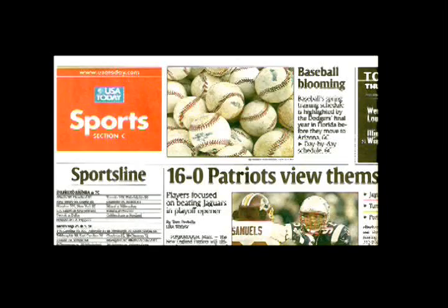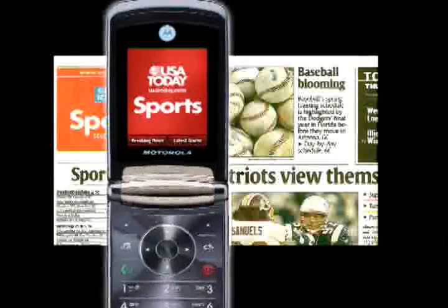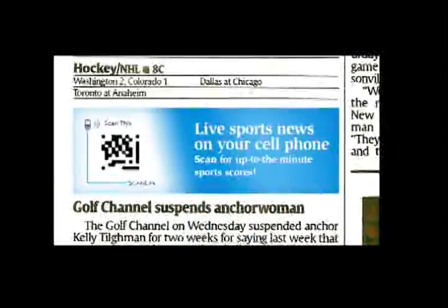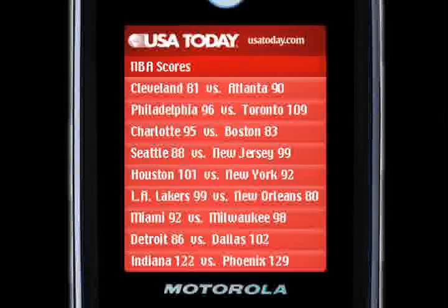News and sports scores. With ScanLife, updated news and sports scores are literally at your fingertips. Just scan the easy code in your local paper to get the latest headlines, stock prices, and sports scores.